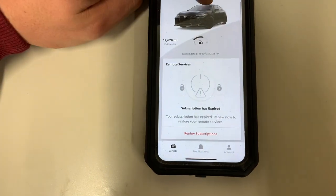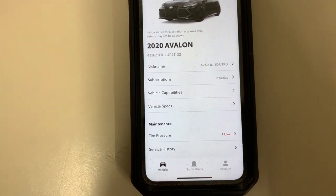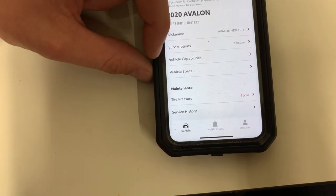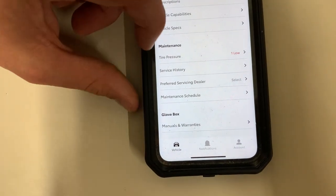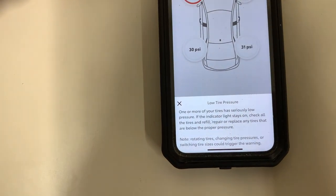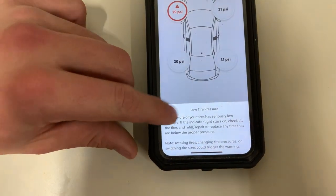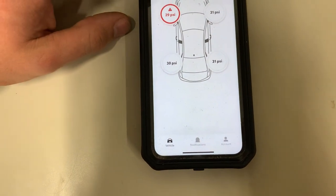When you click on My Garage, your vehicle name pops up along with a nickname for the vehicle and the subscriptions you currently have. You can see the vehicle capabilities and specs. You can also look at your tire pressure — clicking on tire pressure shows that one of mine is currently barely low, which is not particularly concerning, but you can always see where they're at.